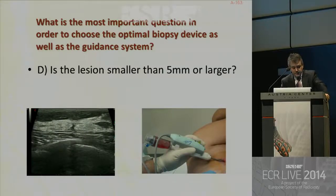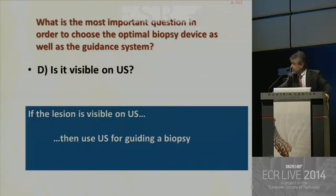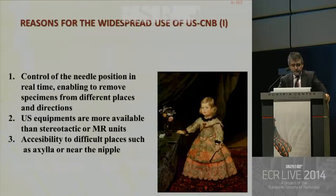Regarding the 5-millimeter criterion, it can sometimes be useful — a vacuum-assisted biopsy for very small lesions in order to get reliable specimens. And of course, the last one was the most important for me, because if the lesion is visible on ultrasound, then use ultrasound for guiding a biopsy.